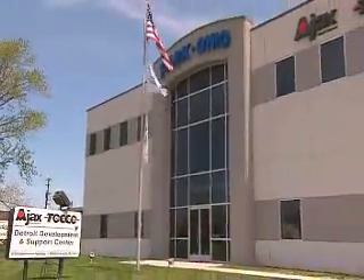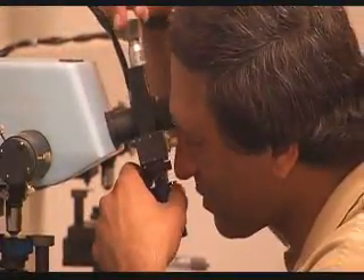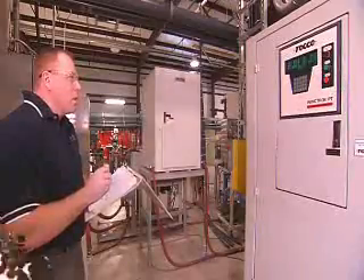At our Detroit-Michigan Development Center, our on-site staff metallurgists provide metallurgical, technical, and product expertise to develop tooling and processes for your heat treating applications.